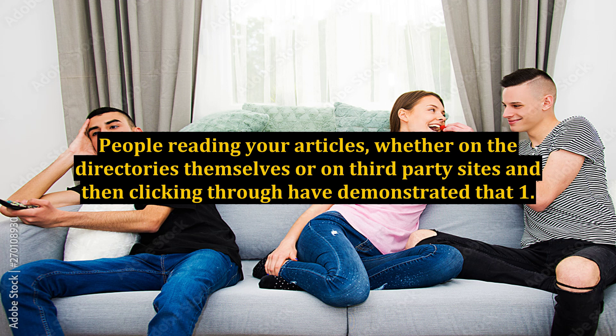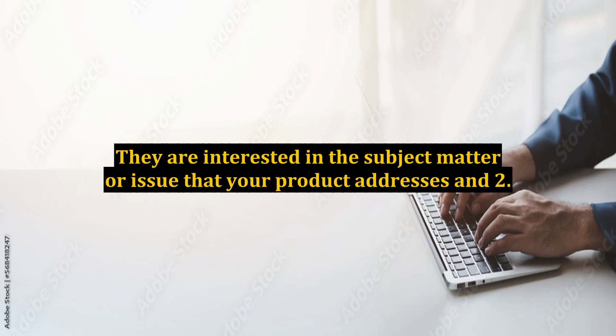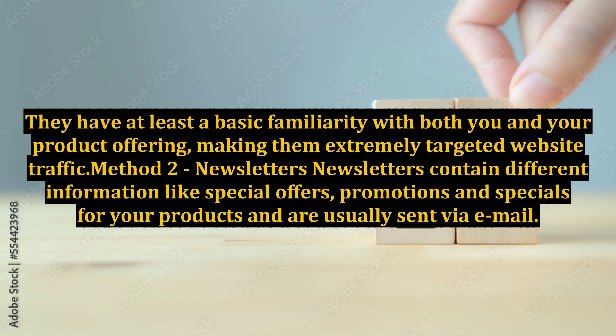People reading your articles, whether on the directories themselves or on third-party sites and then clicking through, have demonstrated that they are interested in the subject matter or issue that your product addresses, and that they have at least a basic familiarity with both you and your product offering, making them extremely targeted website traffic.